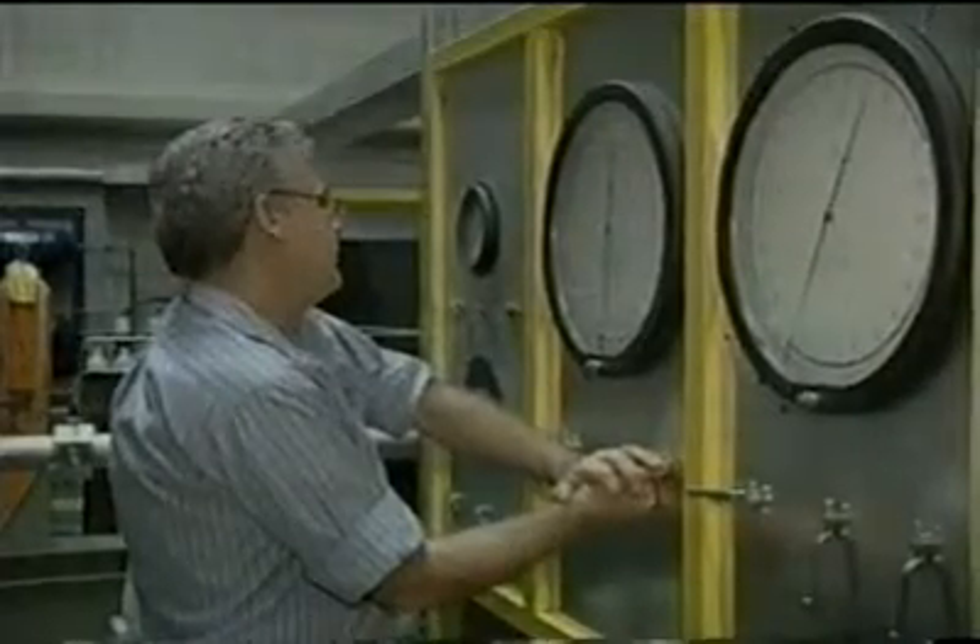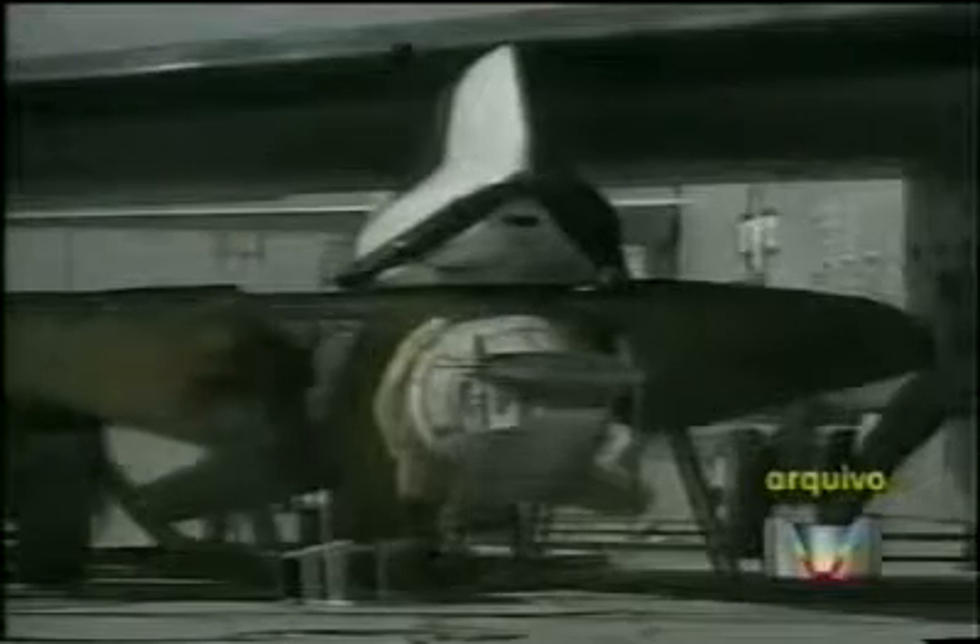This quest for hypersonic flight is not new. At the end of 2004, NASA carried out the second test flight of the X-43A, the world's first hypersonic engine. The unmanned experimental flight lasted 10 seconds. In that time, the vehicle reached 11,000 kilometres per hour — more than 10 times the speed of sound.